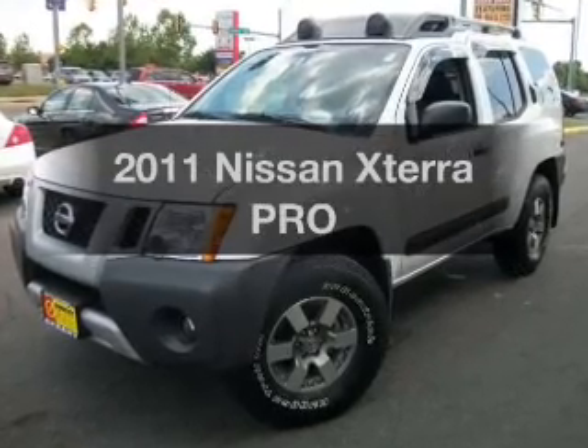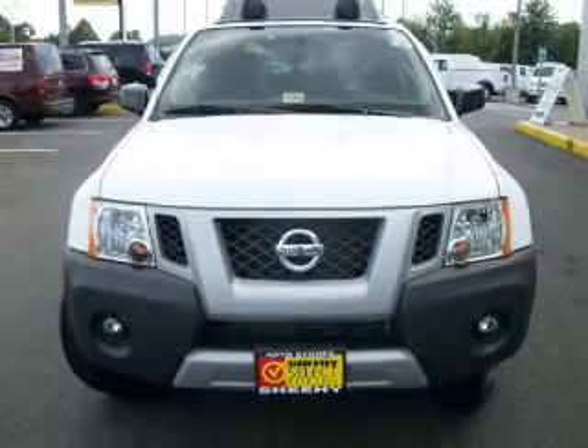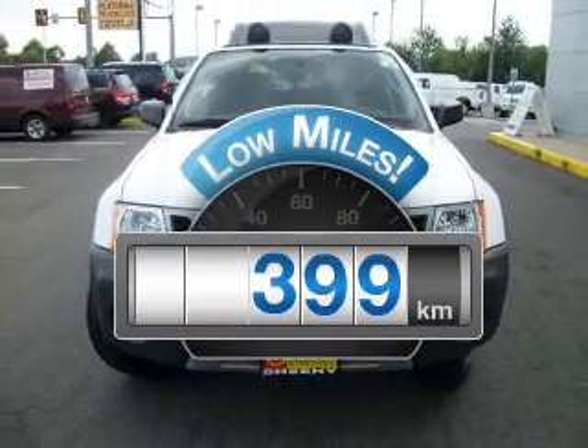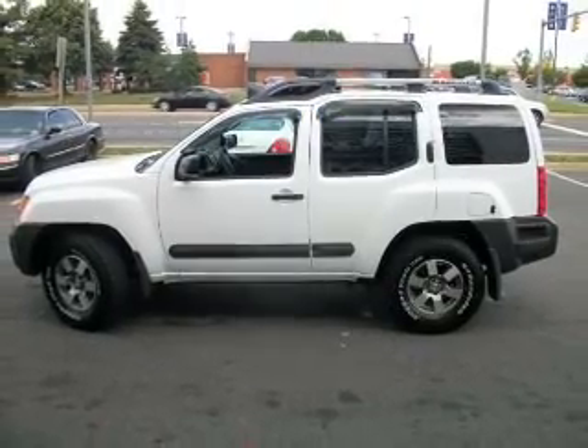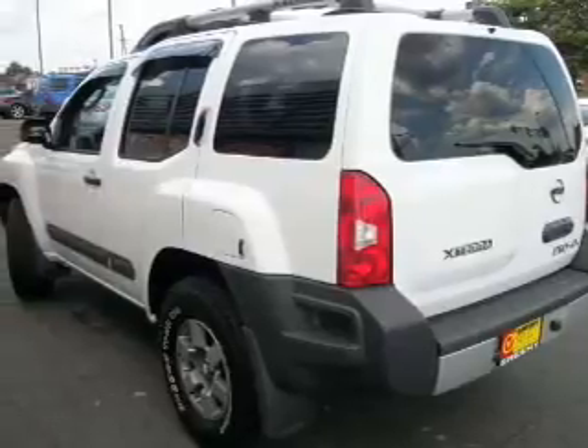Imagine yourself in this 2011 Nissan Xterra. Travel the roads in style and comfort in this great vehicle. Why worry about high mileage? Choosing a ride with lower mileage is the right choice for your busy life. With a solid 6-cylinder engine connected to a smooth shifting 5-speed automatic transmission.